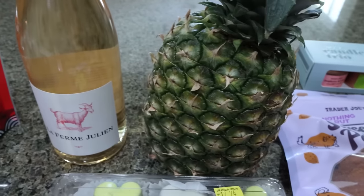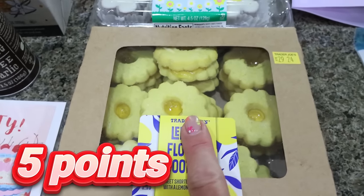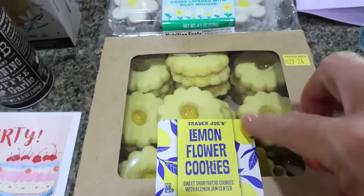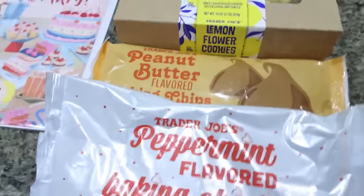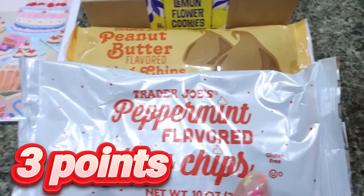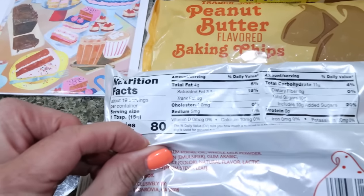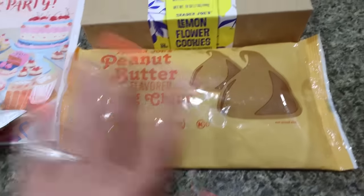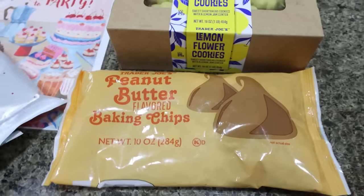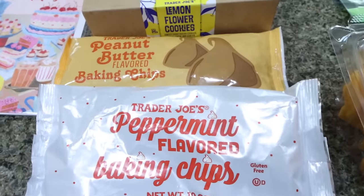I also grabbed a pineapple because I need it for my lunch meal prep. And I couldn't pass up these lemon flower cookies — they're so cute, a sandwich cookie with lemon filling. I'm so excited for those; they're new for spring and summer. I also got two packages of baking chips for my Ninja Creamy ice cream era — first the peppermint flavored chips at 80 calories per serving, and then the peanut butter chips, also 80 calories a serving. I actually thought I could even make cookies with these, especially the peanut butter chips would be so good in a chocolate chip cookie.